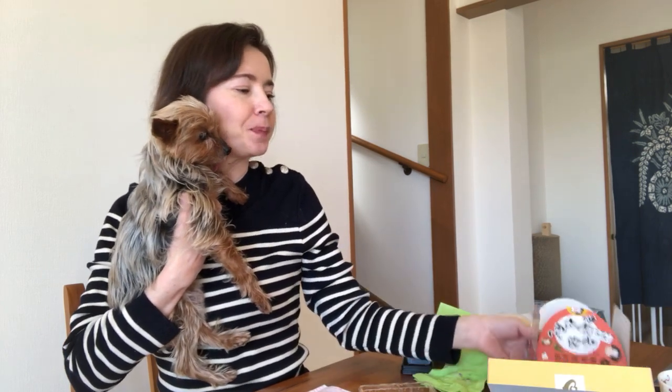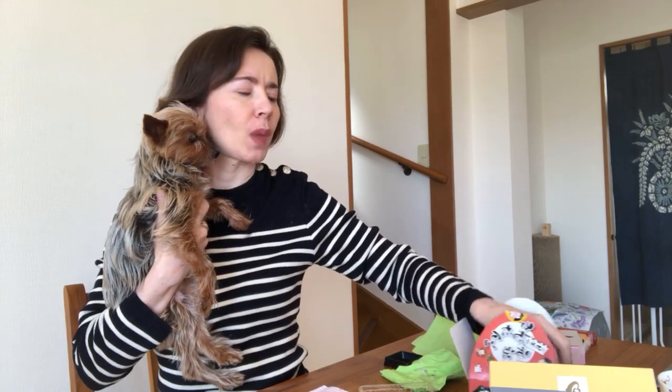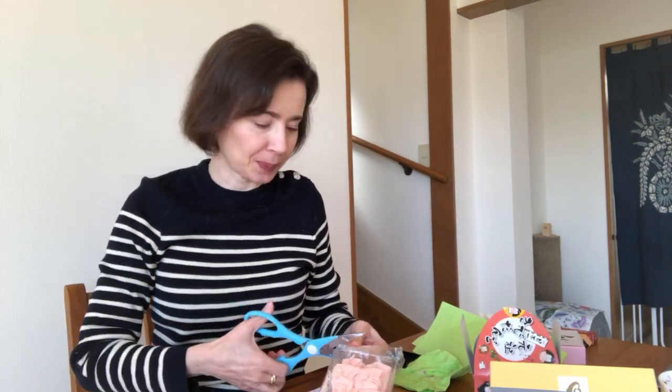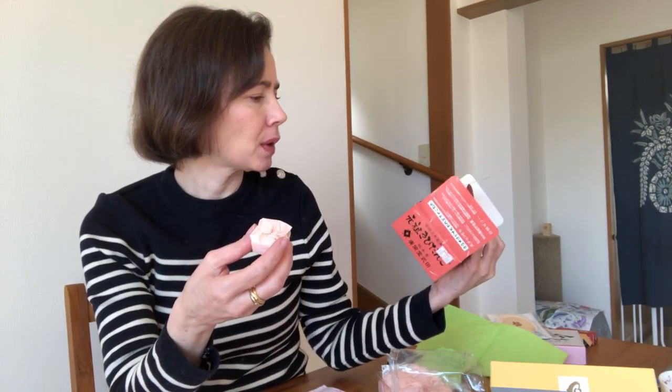We have two last things. We have chibi dango. I also have an order — the chocolate Umaibo — this is new. Until when is this good? End of the month, so all good. Maybe this is some kind of sugary thing. Let me see if I can find some explanations. This is some mochi — very kawaii, very cute. Look at this.